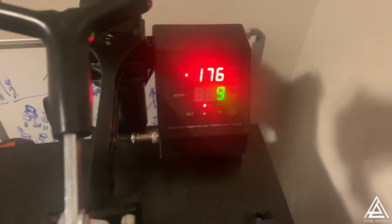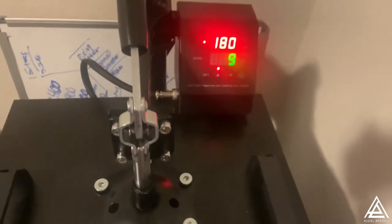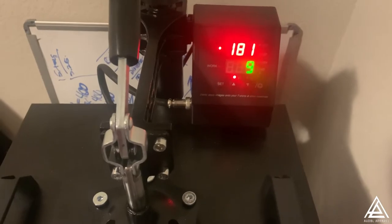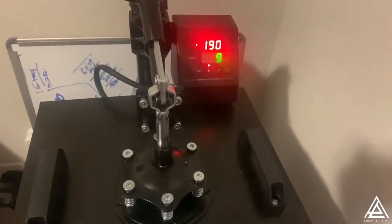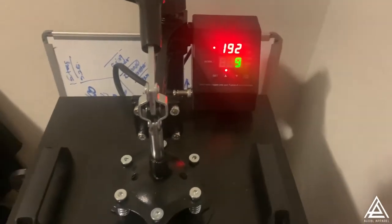We gotta let that heat press warm up, let it percolate. With the transfers I'm using it's 325 degrees for six or seven seconds - something like that. But this is my little cheat sheet right here - that's proprietary information. So we're just gonna warm this heat press up, let it get hot, and we're gonna press these orders out.